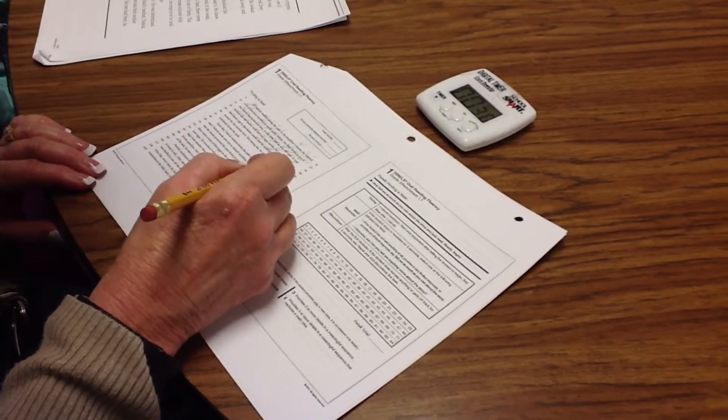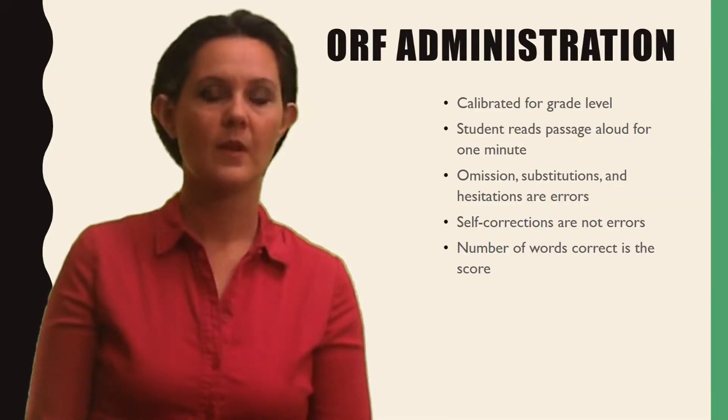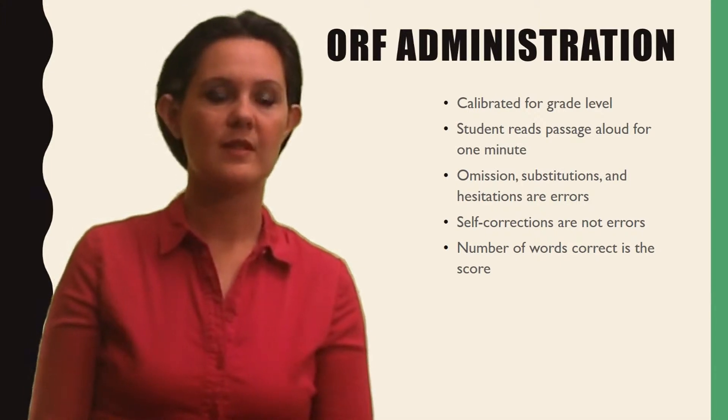Words omitted, substituted, and hesitations of more than three seconds are scored as errors. Words self-corrected within three seconds are scored as accurate. The number of words per minute is the Oral Reading Fluency score.